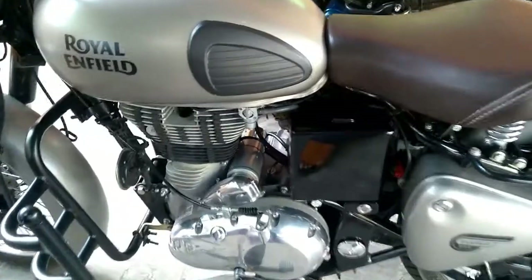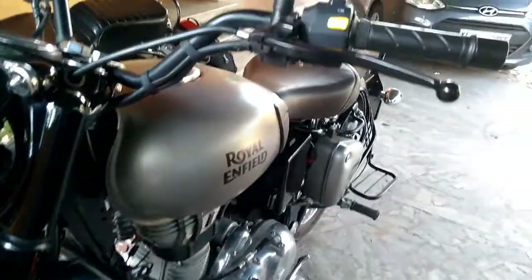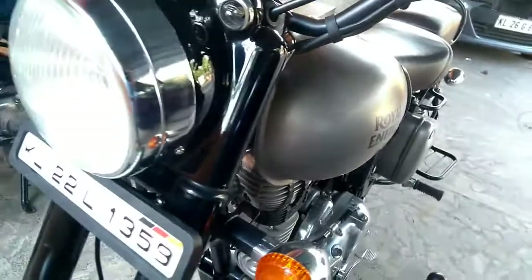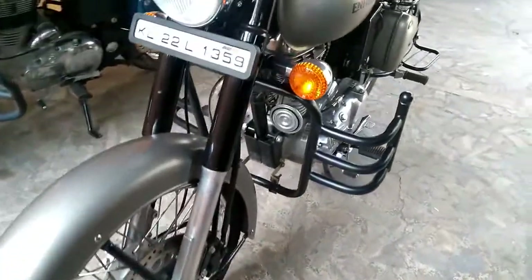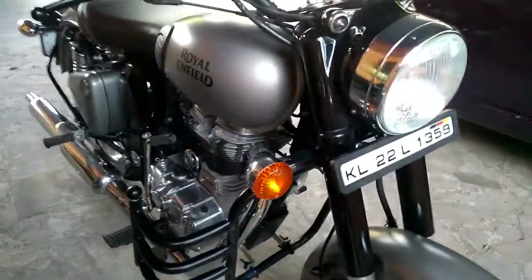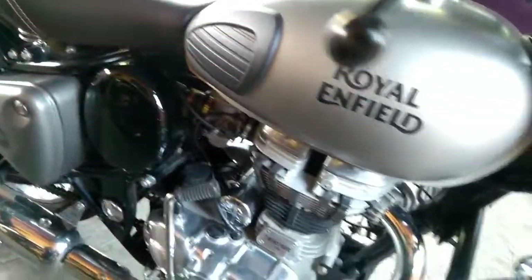The top speed of the bike is 130 km/h. Ground clearance is 135mm and curb weight is 192 kg. Fuel tank capacity is 13.5 litres and wheelbase is 1370mm. Overall length of the bike is 2160mm, overall width is 790mm, and overall height is 1090mm.